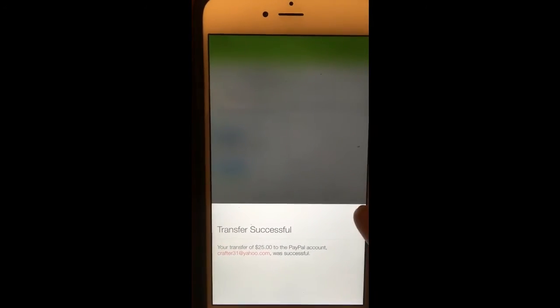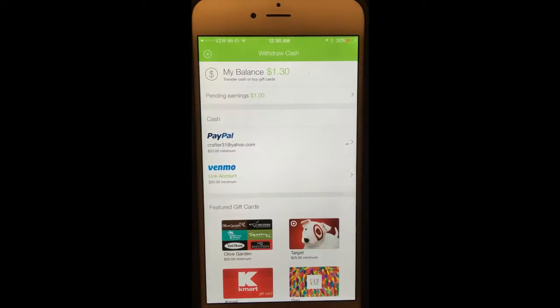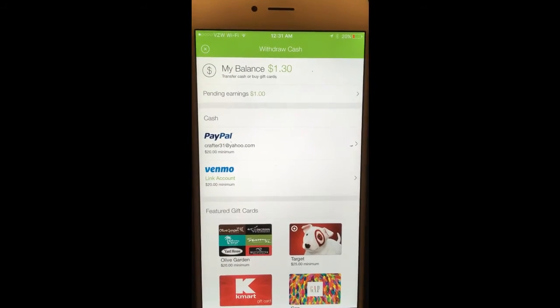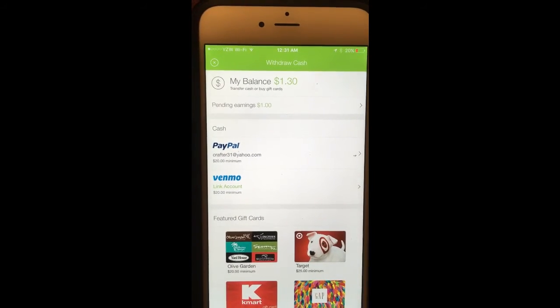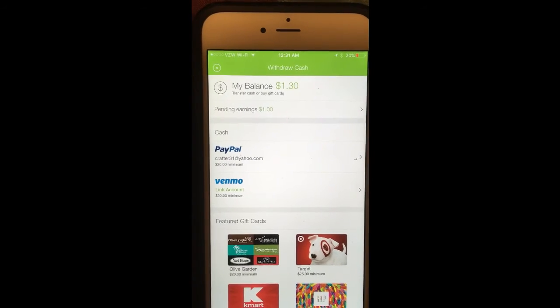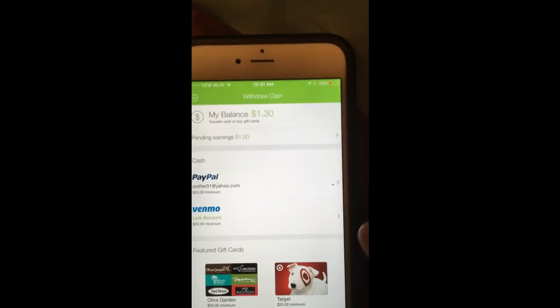I actually saved up that $25 because I wanted to show you guys how to do it. Right now I have $1.30 left in my Ibotta, plus $1 pending because I bought some yogurt tonight and got $1 cash back on it.